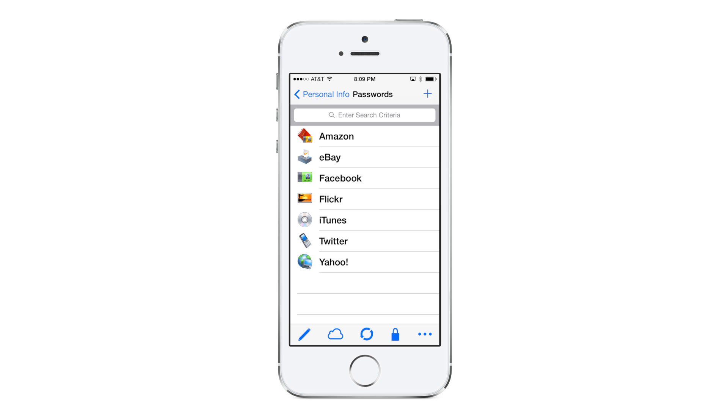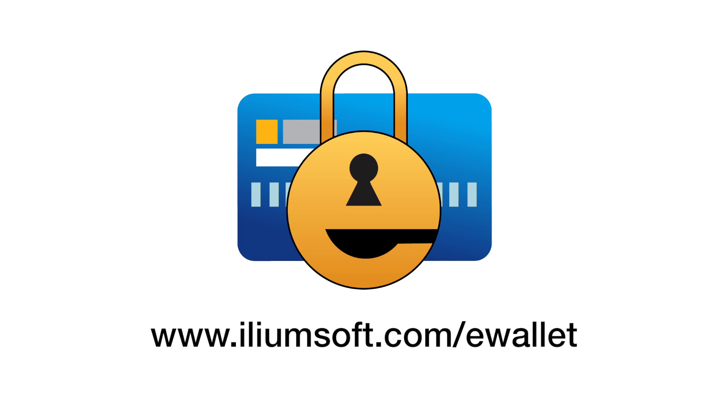With eWallet, Ilium Software has been helping people protect their important, private information for over 17 years. So never forget another important password — put the power of eWallet to work for you.